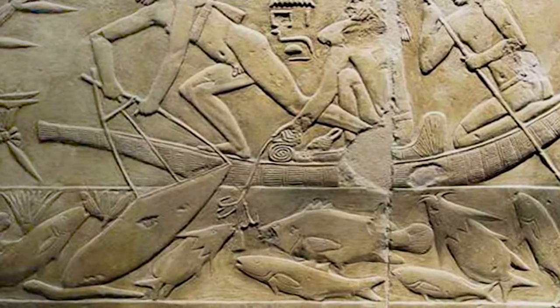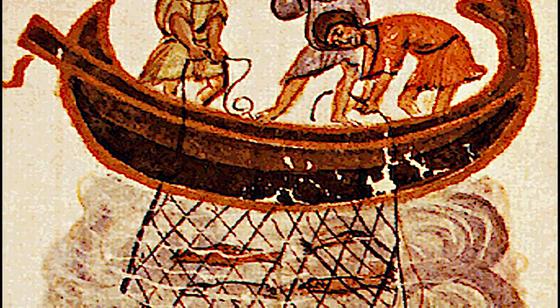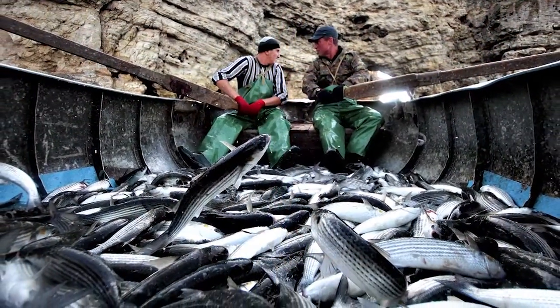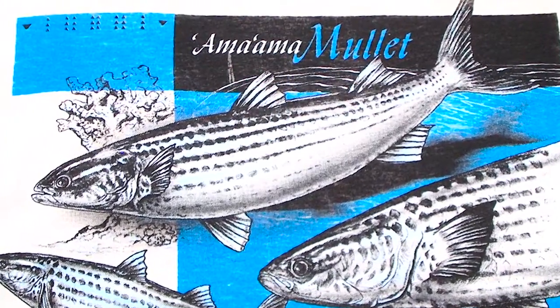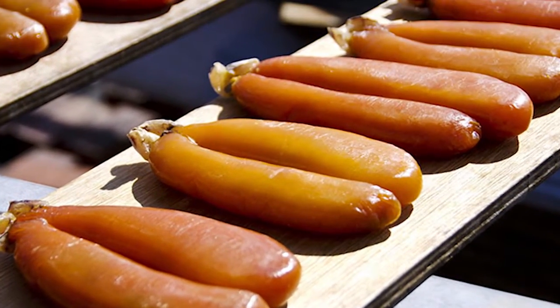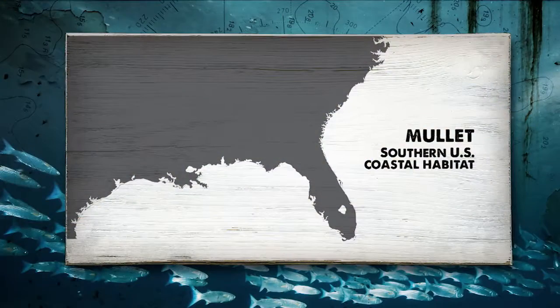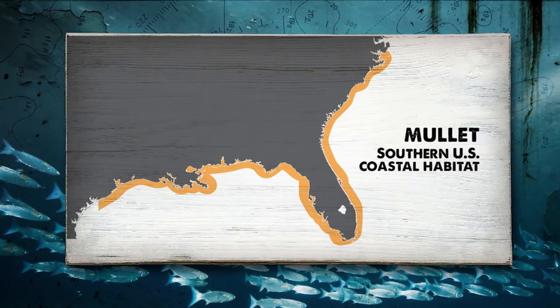Europeans have fished for mullet since the time of the ancient Greeks. Called mugil by the Romans, mullet to this day remains a culinary mainstay throughout the Mediterranean. Mullet is a popular food source in Hawaii and Japan and throughout Asia as well, where female mullet are coveted for their egg sacs, or roe. In America, the mullet has always been considered primarily a southern fish, found along the coasts of the Carolinas, Georgia, Alabama, Mississippi, and here in Florida.